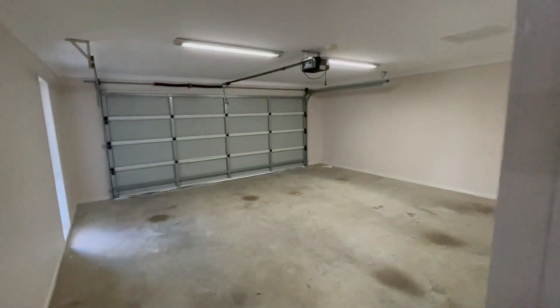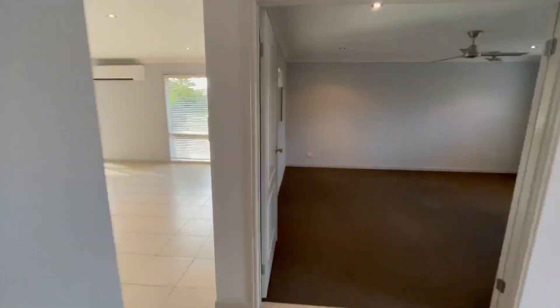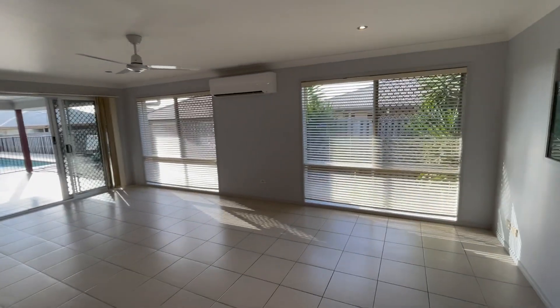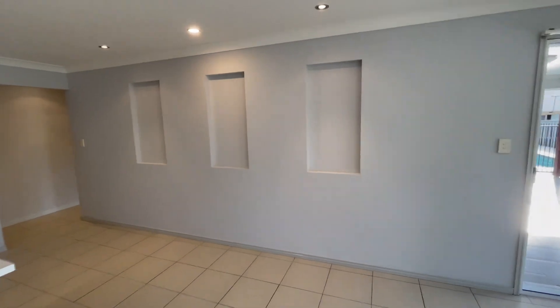This end of the house has the double remote door garage, which is great, a long laundry with heaps of storage, and security screens wrapped around the whole place. Then we come into this big open-plan design — kitchen, dining, family sitting, whatever you want to call it — with air con and ceiling fans.